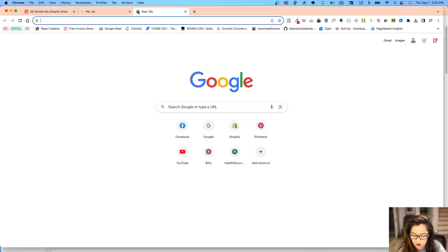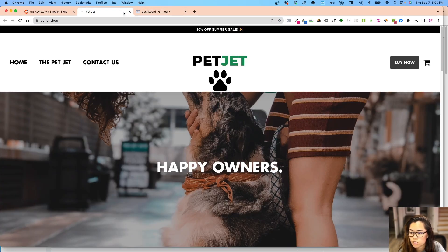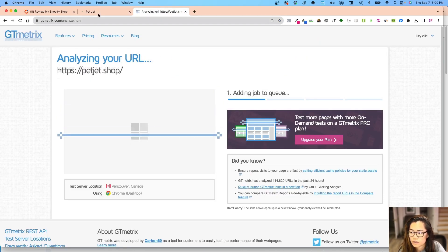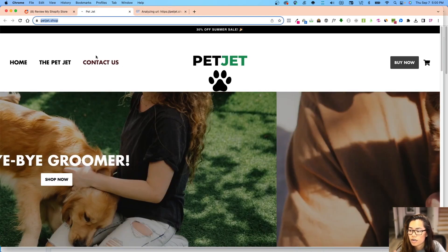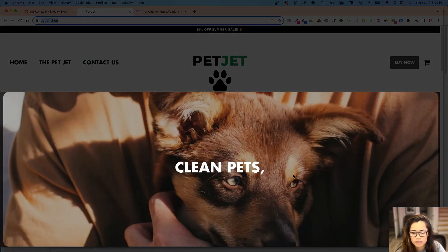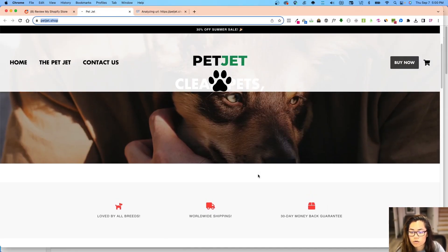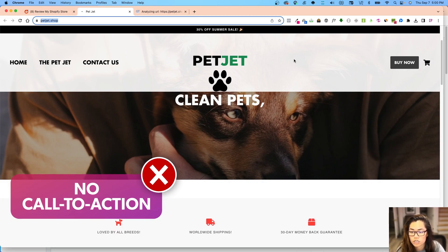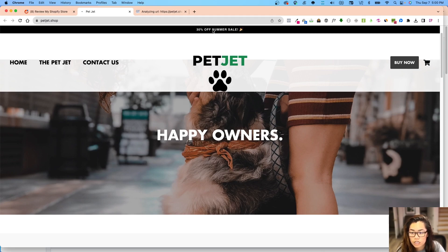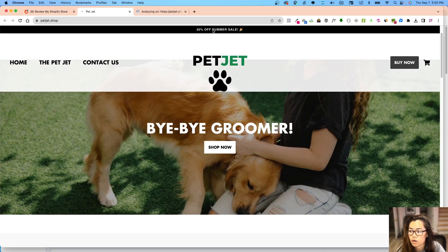While we're doing this audit we can check out GTmetrix. Right over here on the homepage we have a really big banner: 'Clean Pets.' What you really want to make sure is that your heading is really clear and your offer is really clear for your customers. I don't even see a call to action — you always want to state your call to action. You do have '30% off' here — make that clickable to the collection that is 30% off.